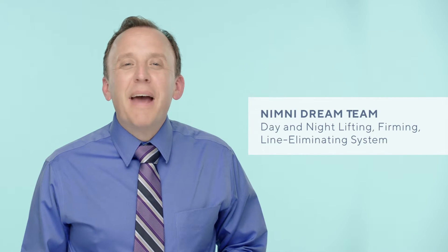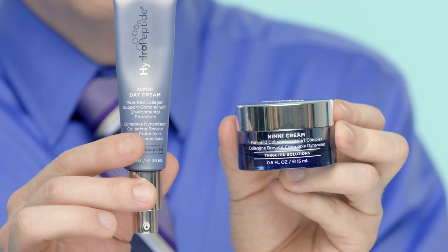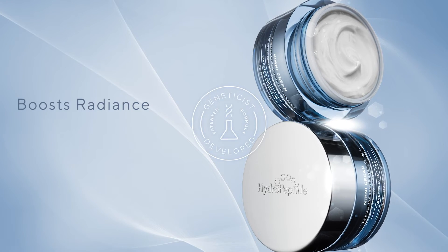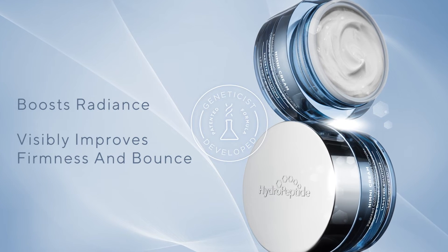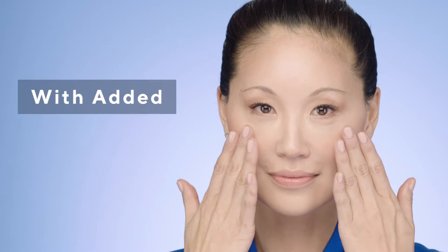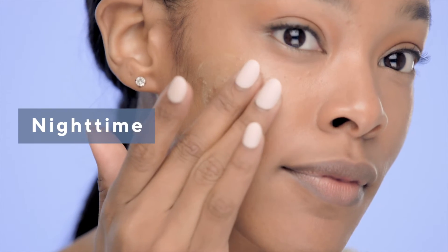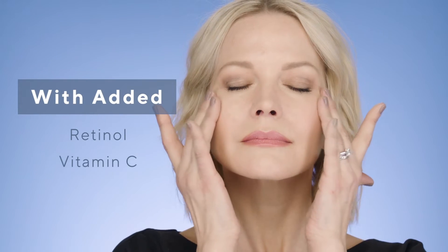Loaded with our one-of-a-kind patented collagen support complex, both products in the NIMNI Dream Team work around the clock to wake up your genes, boosting your skin's radiance and visibly improving its firmness and bounce. Use NIMNI Day Cream in the morning to nourish and protect skin all day with added lipoic acid and antioxidants. Use NIMNI Cream at night to repair and rejuvenate while you sleep with added time-release retinol and vitamin C. The results are absolutely dreamy.